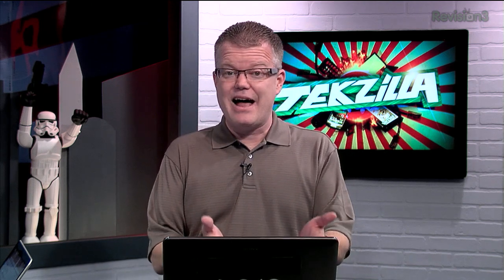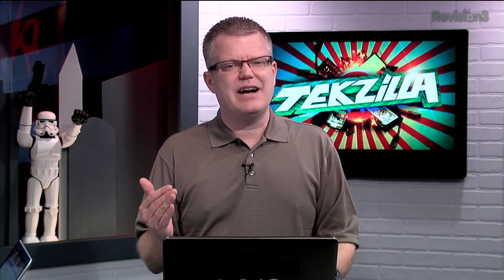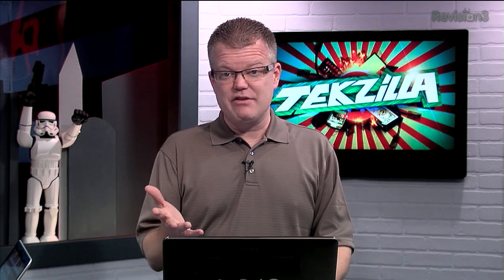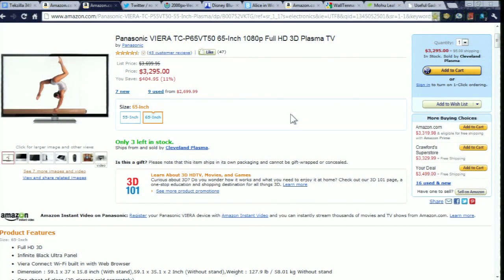The good news: that 65-inch ST50 is $2,100 on Amazon right now. That's not the VT, the top of the line, but it also has a low price guarantee. That's also about the same price as the 55-inch VT50 that I've been drooling over. Panasonic's top-of-the-line VT50 in the 65-inch screen size is currently at about $3,300 online, or about 11% lower than its list price after being in stores for about four months now.